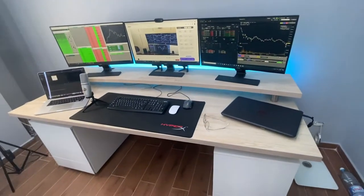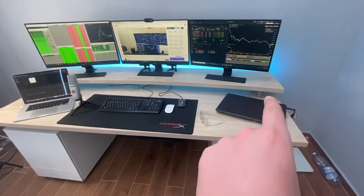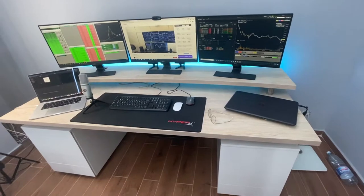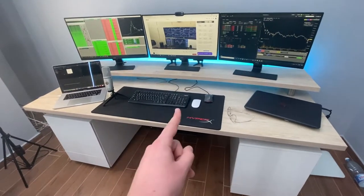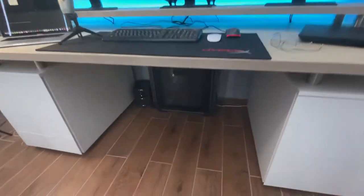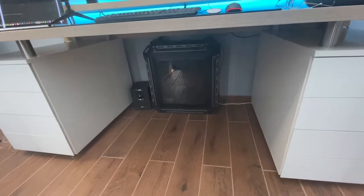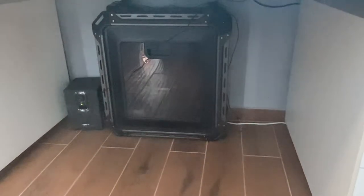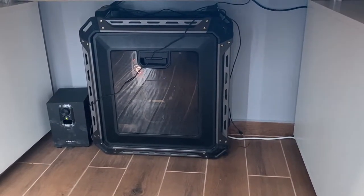This trading setup cost me around $12,000. The HP Omen was around $1,700, each monitor is around $250, the MacBook Pro was $3,000, and this computer was $4,000. The table and accessories were around $1,000–$2,000. So adding everything up, it came to around $12,000.